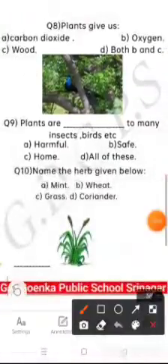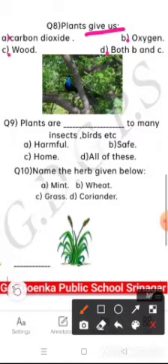Question number 8 is: plants give us — carbon dioxide, oxygen, wood, or both B and C. Come on. Yes, both B and C — oxygen and wood.